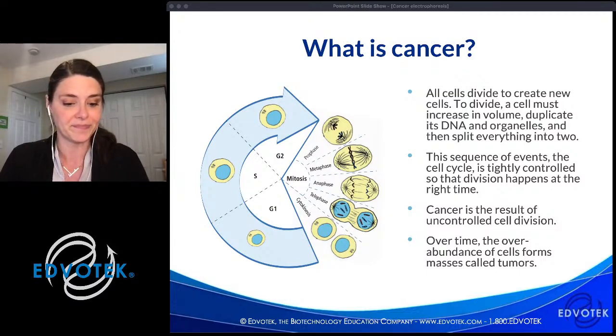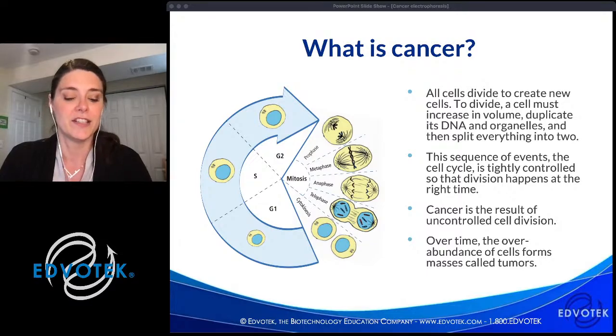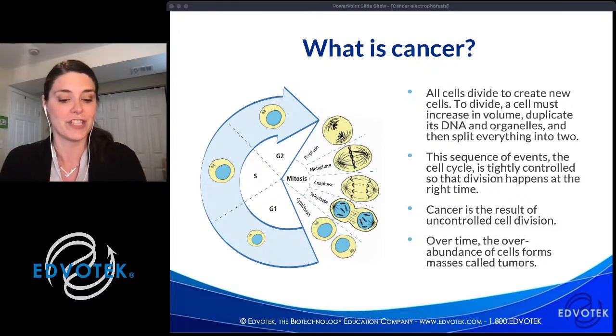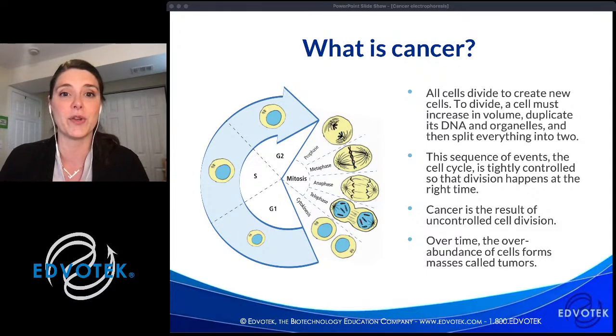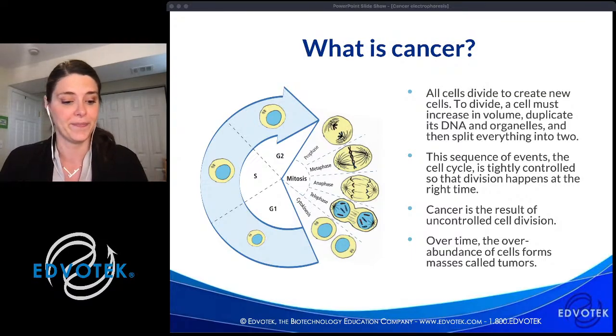In contrast, mature neurons in our brains divide rarely if at all. Red blood cells have actually ejected their nuclear material, so when they're done with their useful life they're degraded and the components are recycled into new cells. When mutations in a cell's DNA change the timing of the signals that allow it to grow and divide, cells can multiply in a rapid, unregulated way — and that's cancer. Over time, the overabundance of cells forms masses called tumors, and each of the body's tissues responds differently to this.